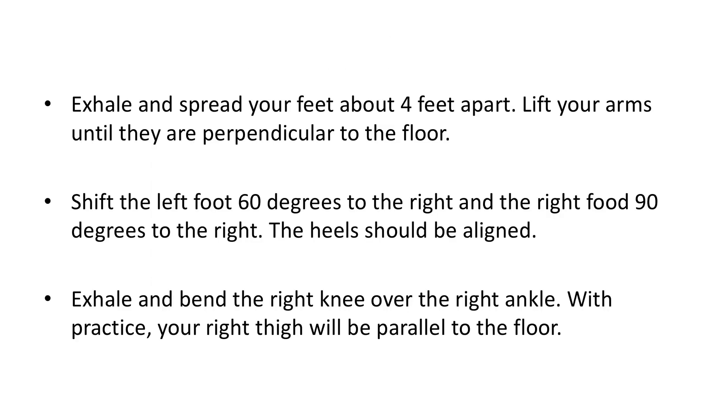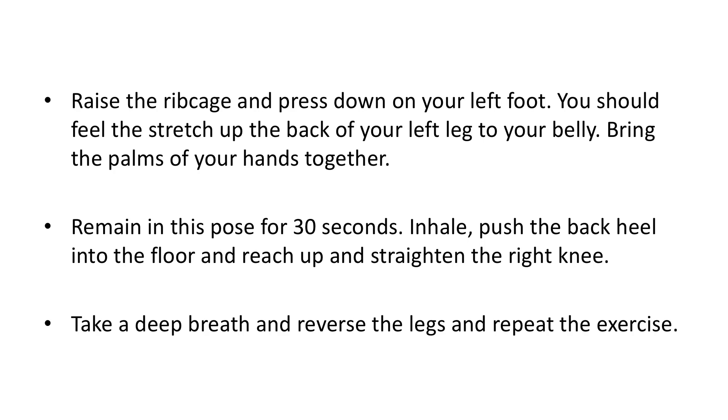Warrior One Pose. Exhale and spread your feet about four feet apart. Lift your arms until they are perpendicular to the floor. Shift the left foot 60 degrees to the right and the right foot 90 degrees to the right. The heels should be aligned. Exhale and bend the right knee over the right ankle; with practice, your right thigh will be parallel to the floor. Raise the ribcage and press down on your left foot. You should feel the stretch up the back of your left leg to your belly. Bring the palms of your hands together and remain in this pose for 30 seconds. Inhale, push the back heel into the floor, and reach up to straighten the right knee. Take a deep breath and reverse the legs and repeat the exercise.